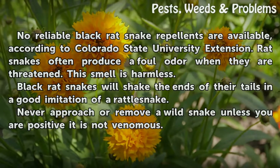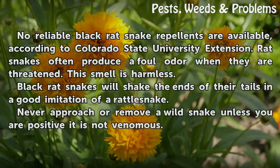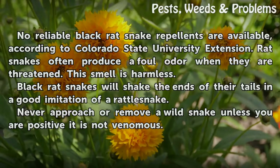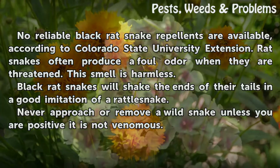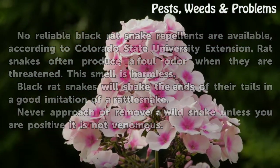No reliable black rat snake repellents are available, according to Colorado State University Extension. Rat snakes often produce a foul odor when they are threatened — this smell is harmless. Black rat snakes will shake the ends of their tails in a good imitation of a rattlesnake. Never approach or remove a wild snake unless you are positive it is not venomous.